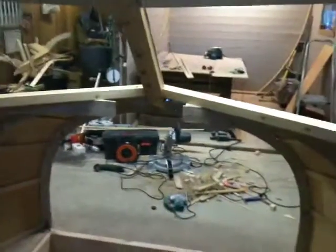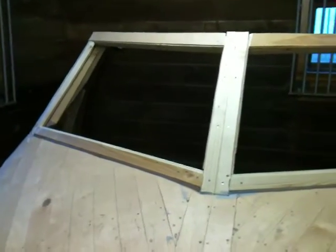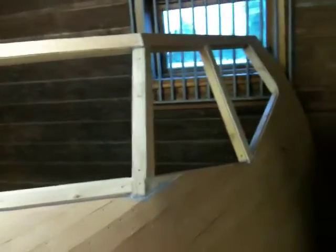I'm looking forward to sanding, priming, and painting. After the paint is done, I'm going to cover the windows with aluminum like the original, and put in glass windows. It's going to be looking good.